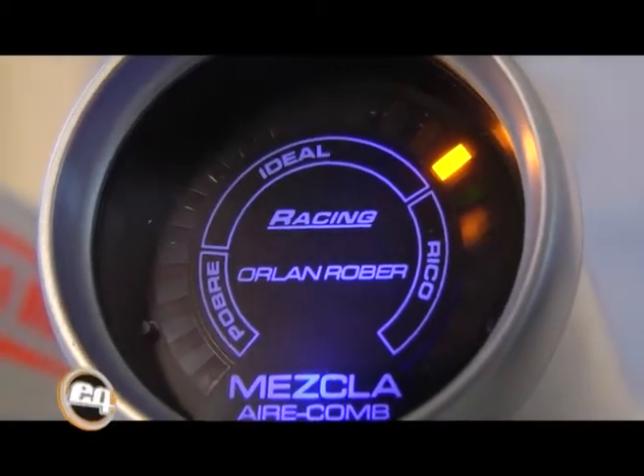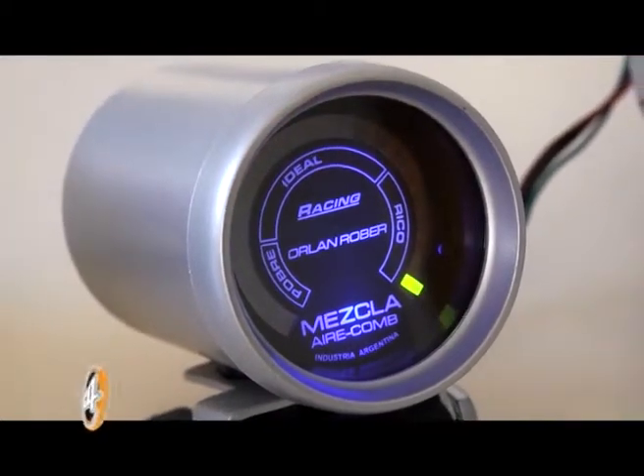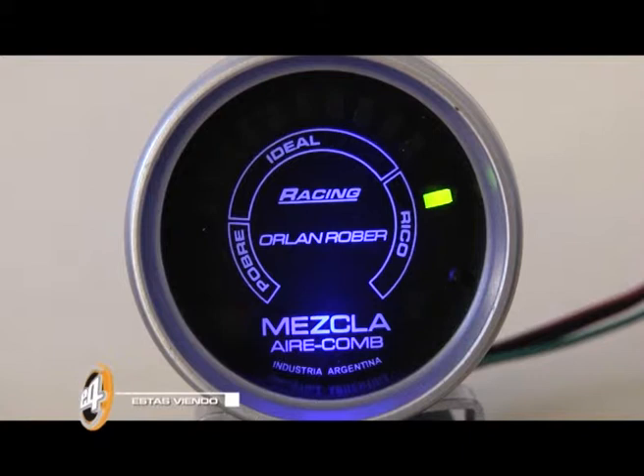Pasemos al siguiente instrumento, que es justamente el indicador de mezcla aire-combustible. Este instrumento, al que nosotros le llamamos mezclómetro, pero que se suele conocer como ratio o air-fuel, indica la mezcla de aire y combustible que se genera durante el proceso de combustión. Es un instrumento imprescindible para lograr una correcta puesta a punto del motor. Si se censa más oxígeno que combustible, se dice que es una mezcla pobre; en el caso contrario, una mezcla rica.